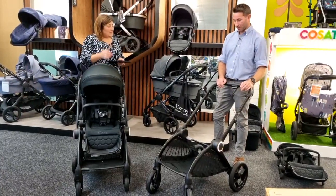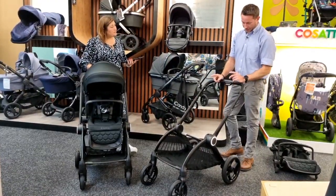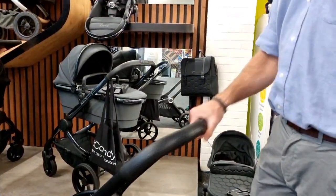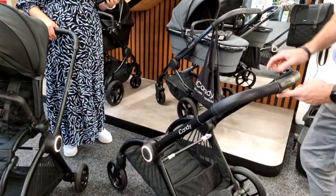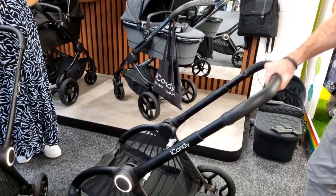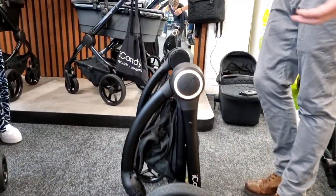Now for the fold demonstration. I like to lock the wheels first in reverse mode — I'll show you why. Because the Core folds with the seat unit on, there's an extra safety button to prevent accidentally folding with a child in it. You slide the gray button across — left or right, for left-handed or right-handed users. Then grip the handle height adjuster, punch down, let it drop, bring the wheels in, and it locks into place — freestanding.